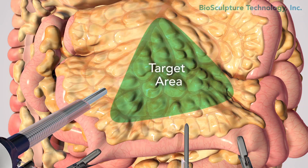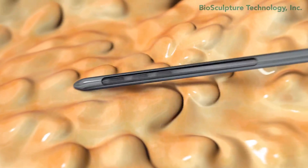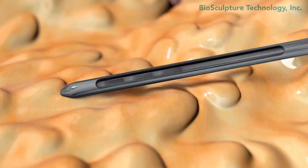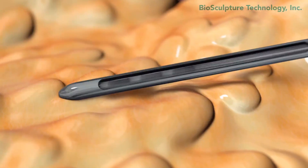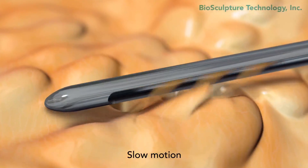The surgeon targets central areas of the mesentery without getting too close to the bowel. We see from the camera's view that using the EVL device, the surgeon can safely and easily remove this fat without to-and-fro stroking. EVL's patented tube within a tube is gentler by design.